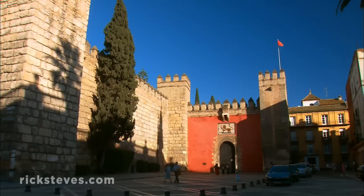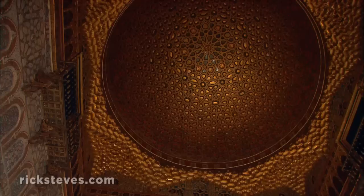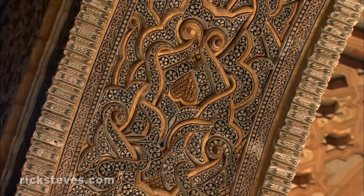The Moors left a distinct mark on Andalusian culture. While in Seville, they ruled from here — the Alcazar. More than six centuries later, this magnificent building still functions as a royal palace. The Alcazar provides a thought-provoking glimpse of a graceful Moorish world that might have survived its Christian conquerors, but didn't.